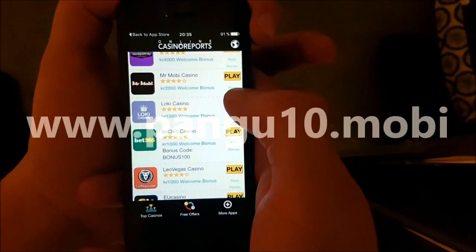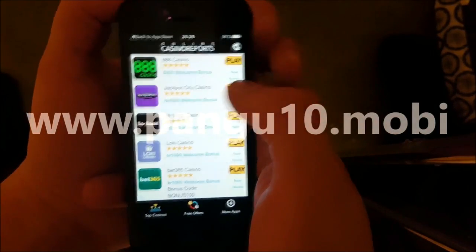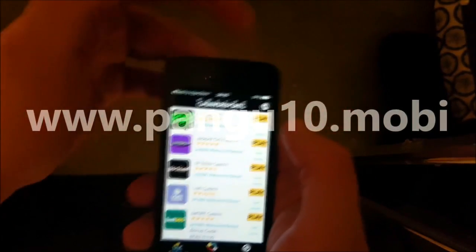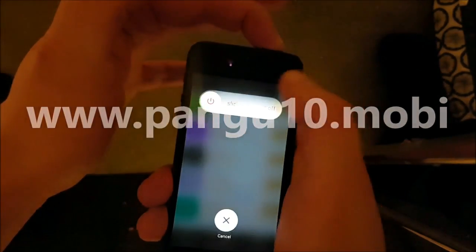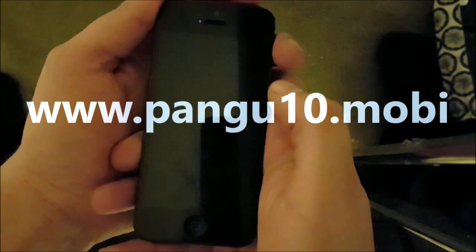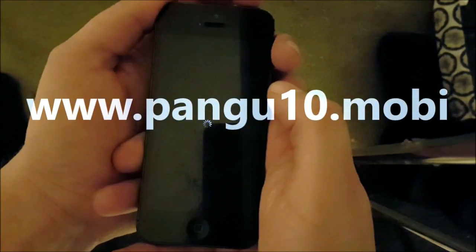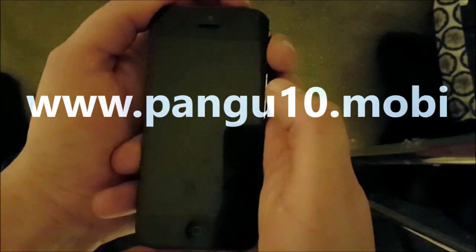Now we are simply going to restart our device with the power button and select Power Off. When we start our device, the jailbreak process will finish and the installation of Cydia will be completed.